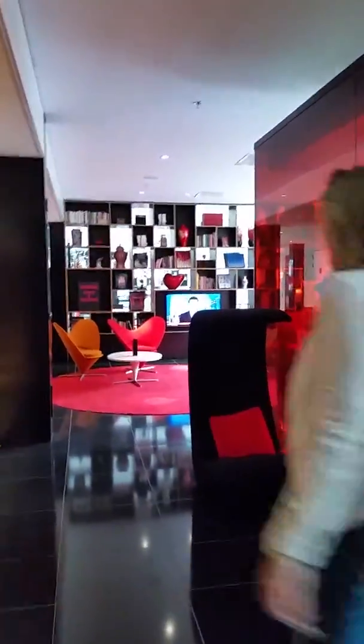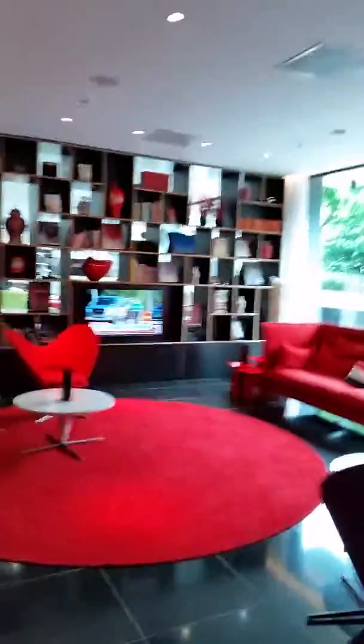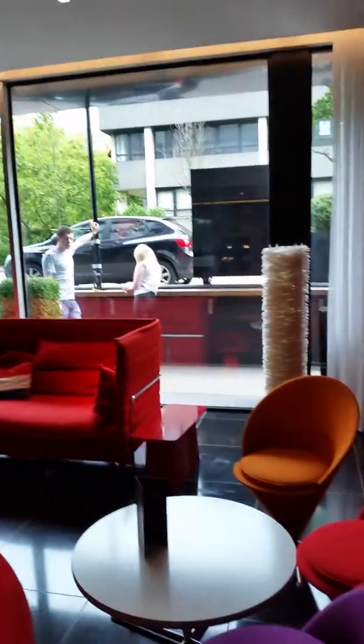So here's the entrance. It's really a funky hotel. Check here where you can sit, and here's another area where you can sit down.